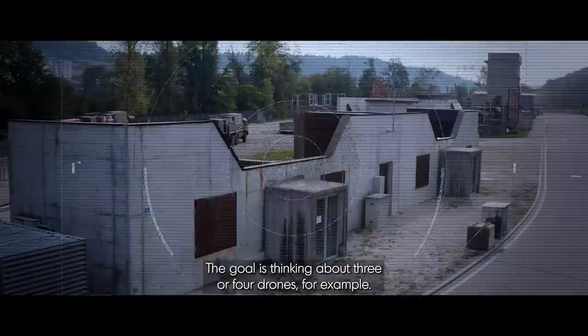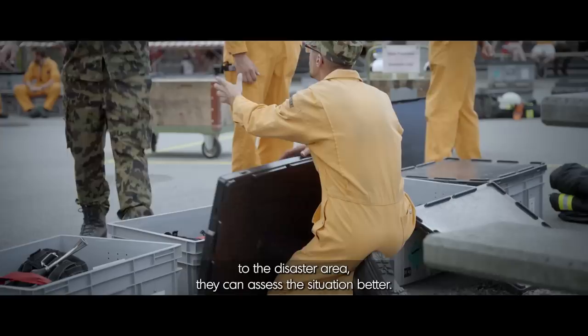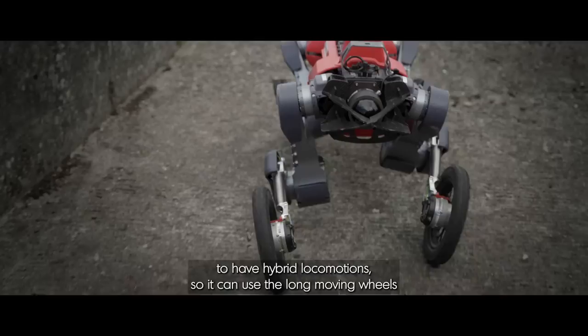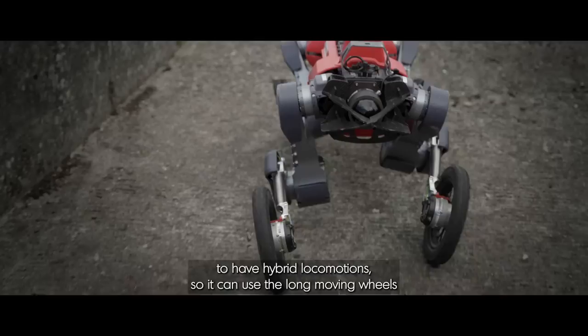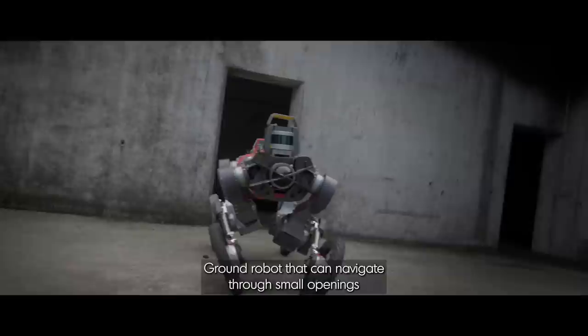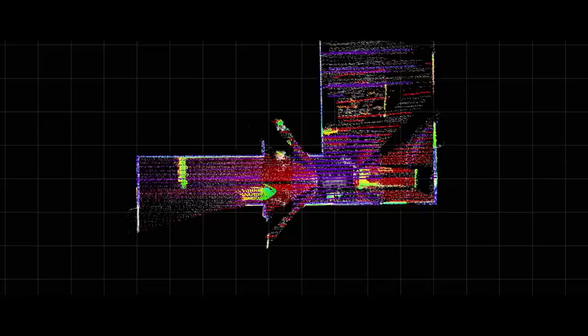The goal is to think about three or four drones, for example, that you send off to a disaster area — let's say a semi-collapsed building — and tell them to come back with an overview of the scene, such that someone on their way to the disaster area can assess the situation better. The information received by the drone could then be used by a legged search-and-rescue robot. There is a version of ANYmal that features wheels for hybrid locomotion — it can use its legs to climb stairs, and once on flat terrain, reactivate the wheels to roll. Ground robots can navigate through small openings to see where there are potential victims under rubble.